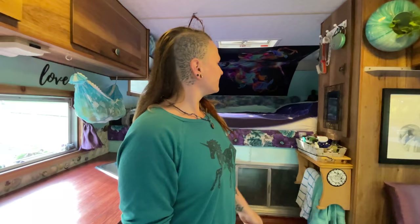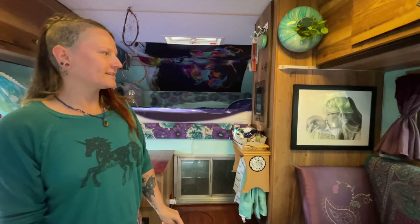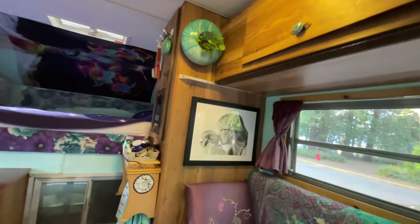So that means a lot to me. Another feature piece is a portrait that I did myself — photo realism.